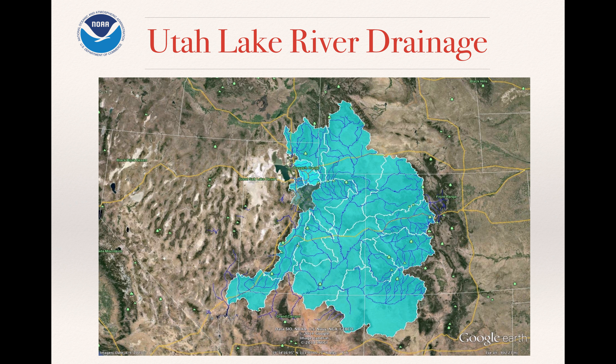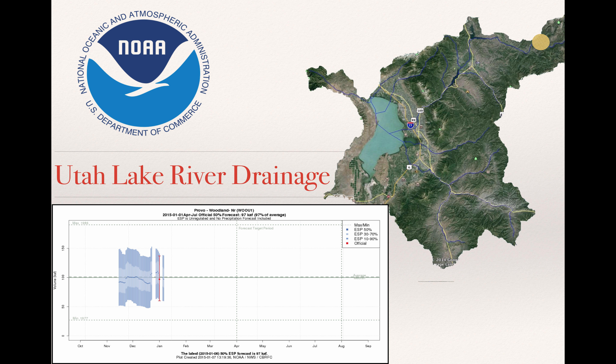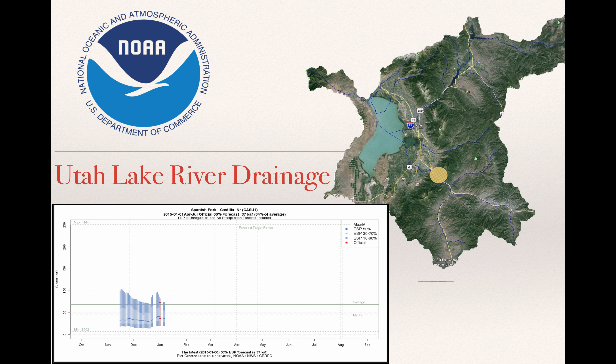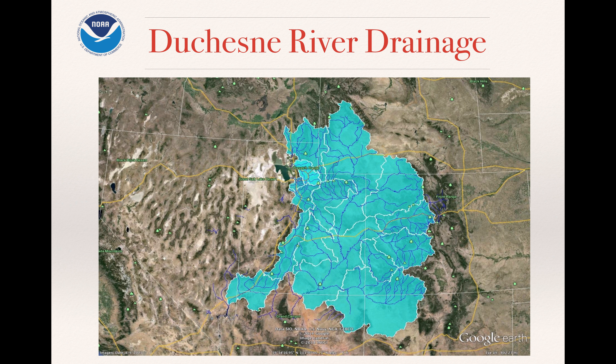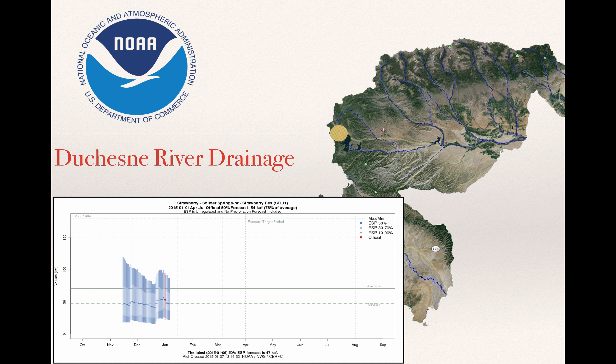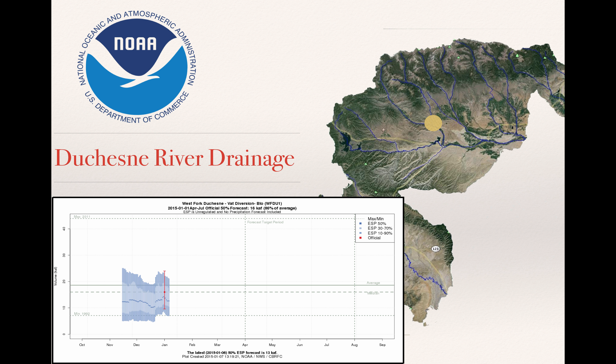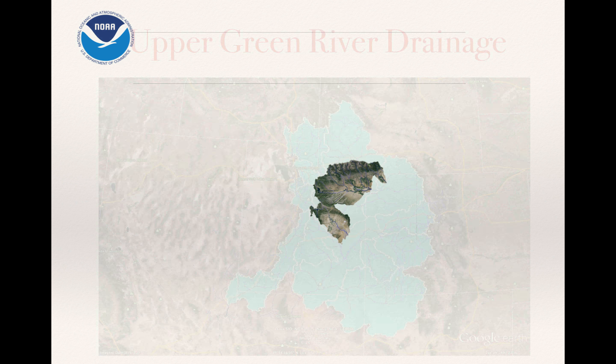Dropping down into the Utah Lake area: the Provo near Woodland, above Jordanelle Reservoir, is forecasted to produce 97% of average, which is actually quite good. The Spanish Fork near Castilla is at 54% of average — again due to dry soils and lack of snowpack. Moving over to the Duchesne, we see three points. Strawberry Reservoir near Soldier Springs is at 76% of average. The Duchesne near Tabiona headwater area is at 90% of average. Knight's Diversion is at 86% of average. Overall, the Duchesne is not so bad — we could do better at Strawberry, but we'll take what we get.